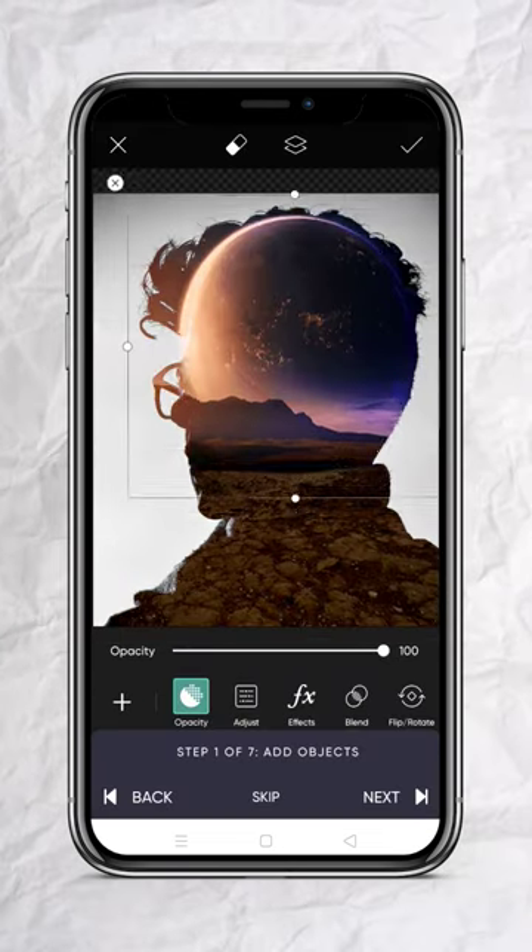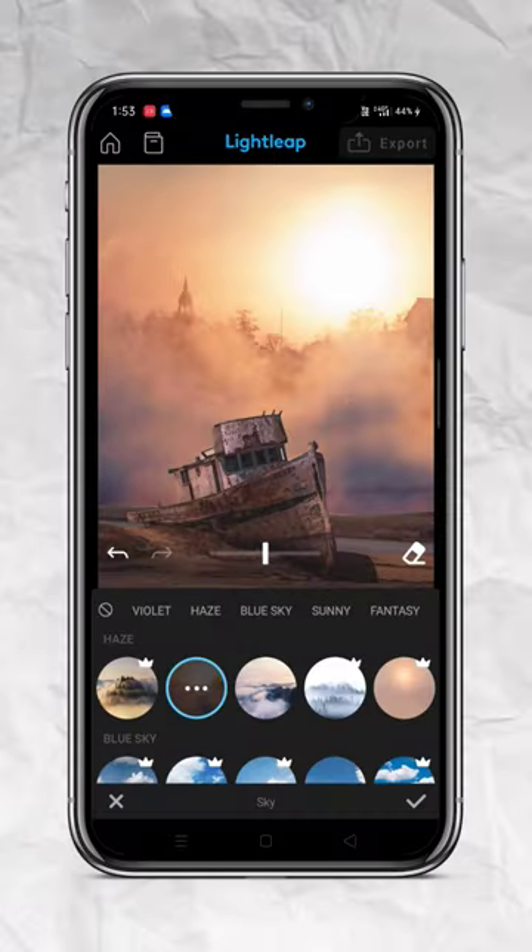Number 4 is Pixar. In this app you can see a lot of filters and do photo manipulation. Number 5 is Lightroom — in this app you can do sky replacement and manipulation.